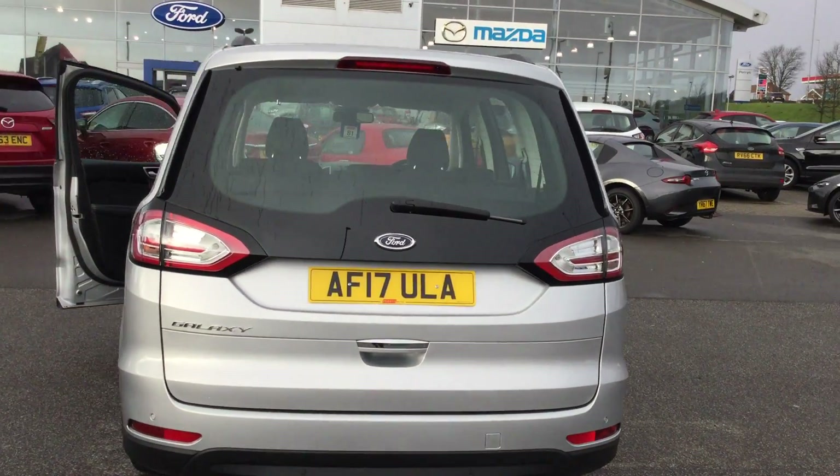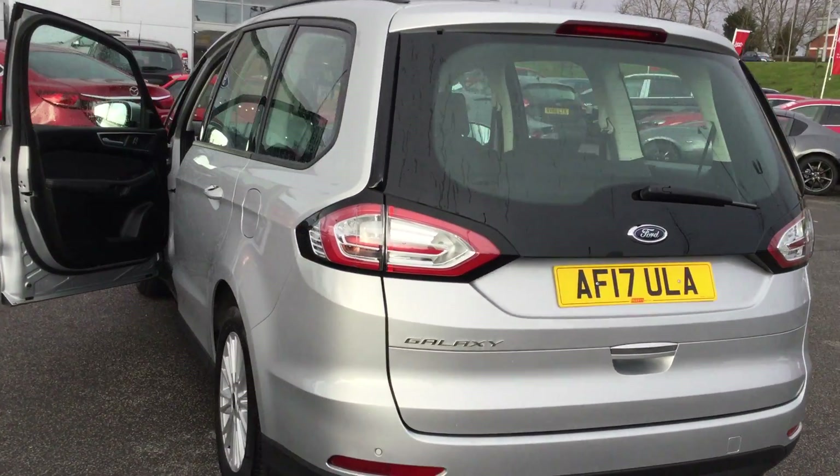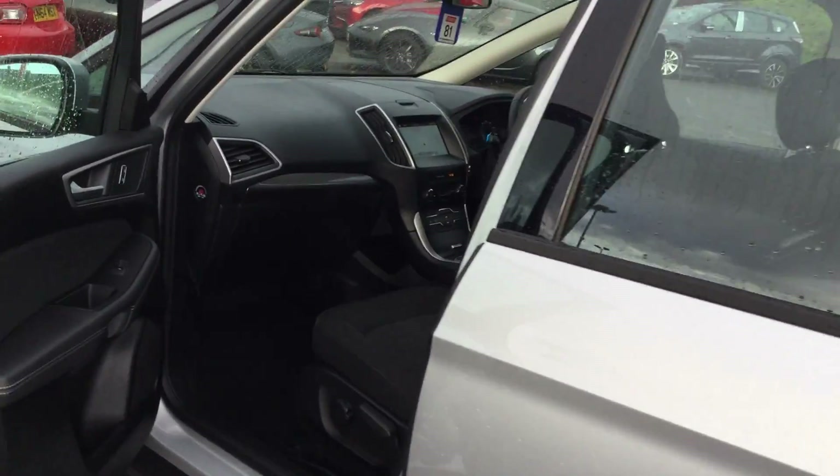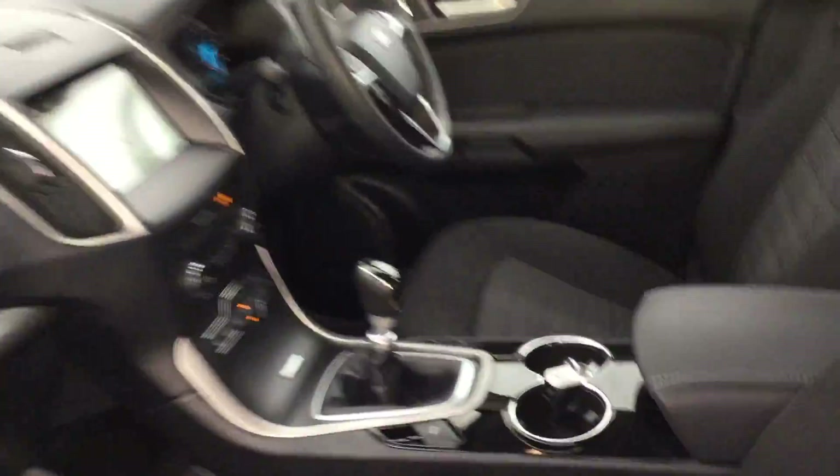Really big and spacious, ideal for larger families, especially with younger children. It's got Isofix child seat anchor points across all three seats in the back. I'll just show you that now as we go in.